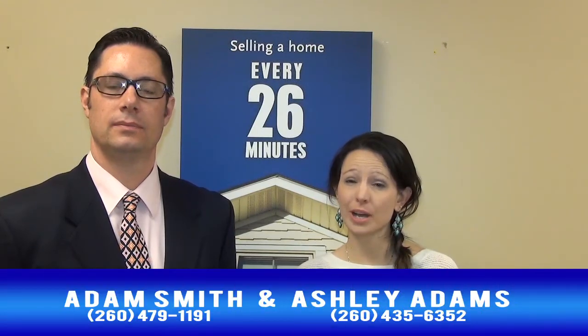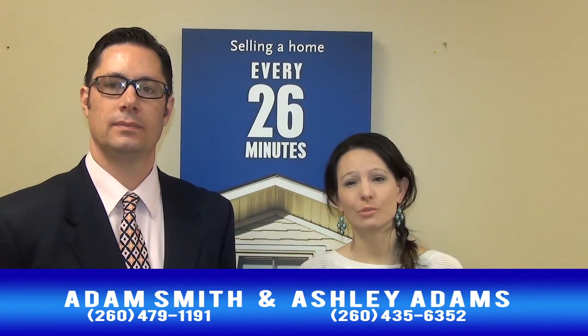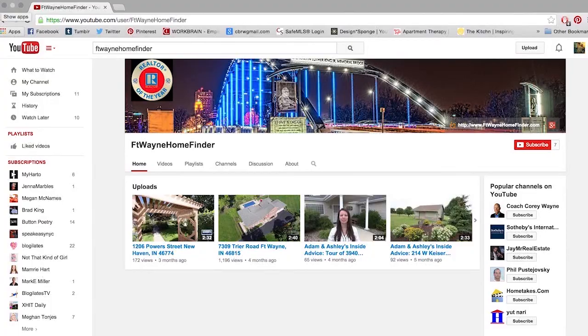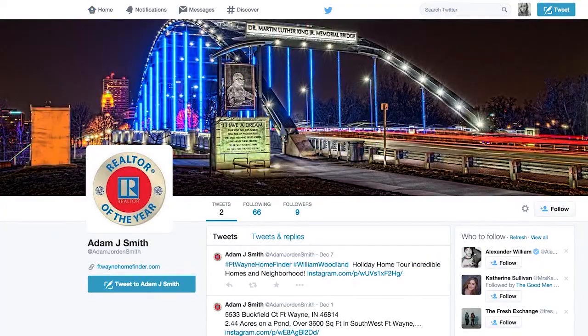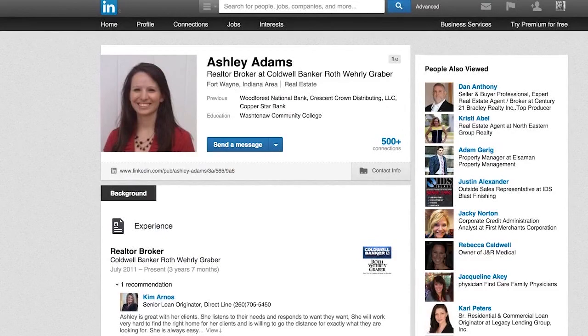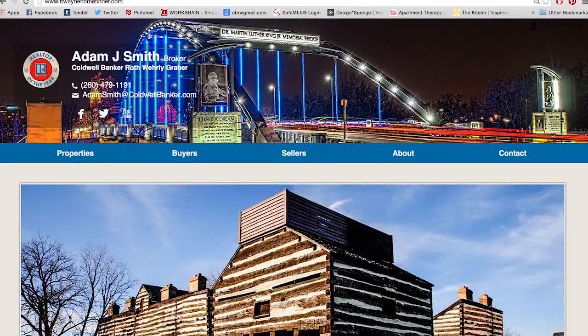We hope these tips have been easy and helpful. If you know someone who's getting ready to move, please don't hesitate to share this video. And don't forget, if you're ready to buy or sell, please give us a call — we would be more than happy to help you in all of your real estate needs. Like us on Facebook, watch all our videos on YouTube, tweet us on Twitter, see all our pictures on Instagram, connect with us on LinkedIn, and search for all your real estate needs on our website.